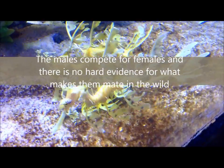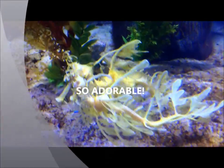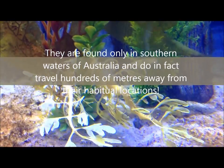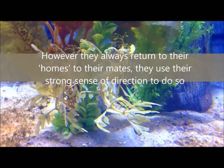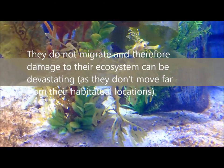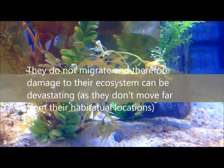It is still largely unknown what makes leafy sea dragons mate in the wild. They are found only in southern waters of Australia and do in fact travel hundreds of metres away from their habitual locations. However, after drifting, they always return to their homes using their strong sense of direction. They do not migrate, and therefore damage to their ecosystem can be very damaging.